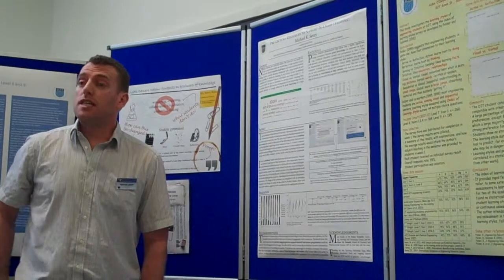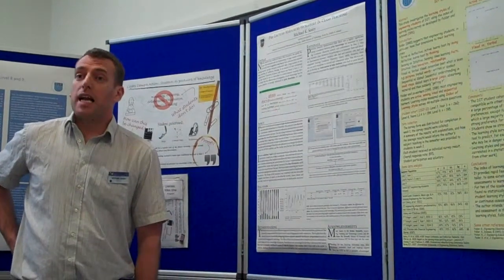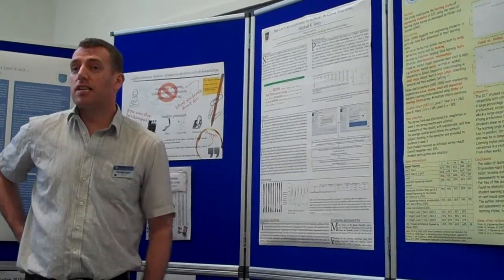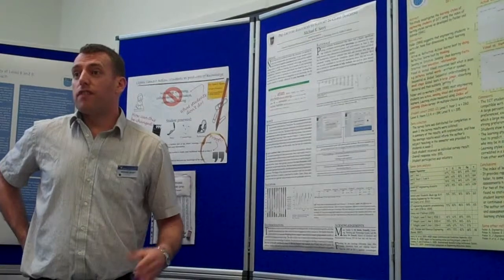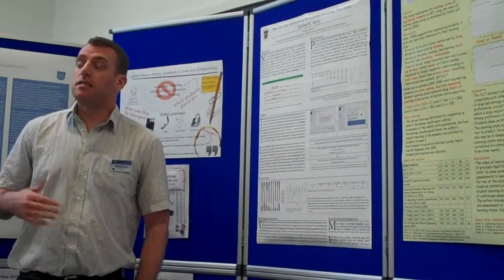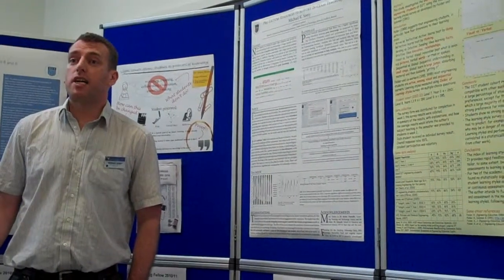Essentially what I did was introduce the idea of getting students to prepare for lectures. This big difference that was in first year didn't follow through to later years. The hypothesis really was that in first year students were getting a lot of new terminology — a lot of new words that they'd first of all have to know what they meant, and second, know how they related with each other.